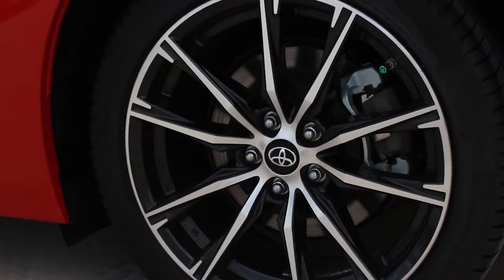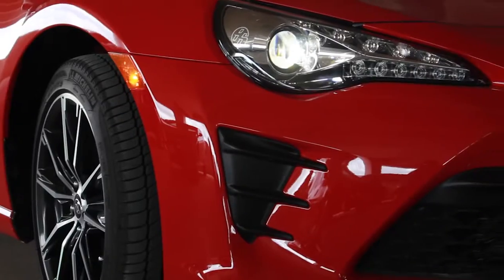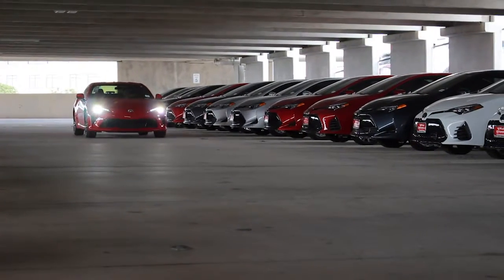Next up are the wheels — 17 inch alloy wheels. And don't worry about driving at night through dark country roads or foul weather; the 86's striking LED lights are there to make sure you can be noticed.